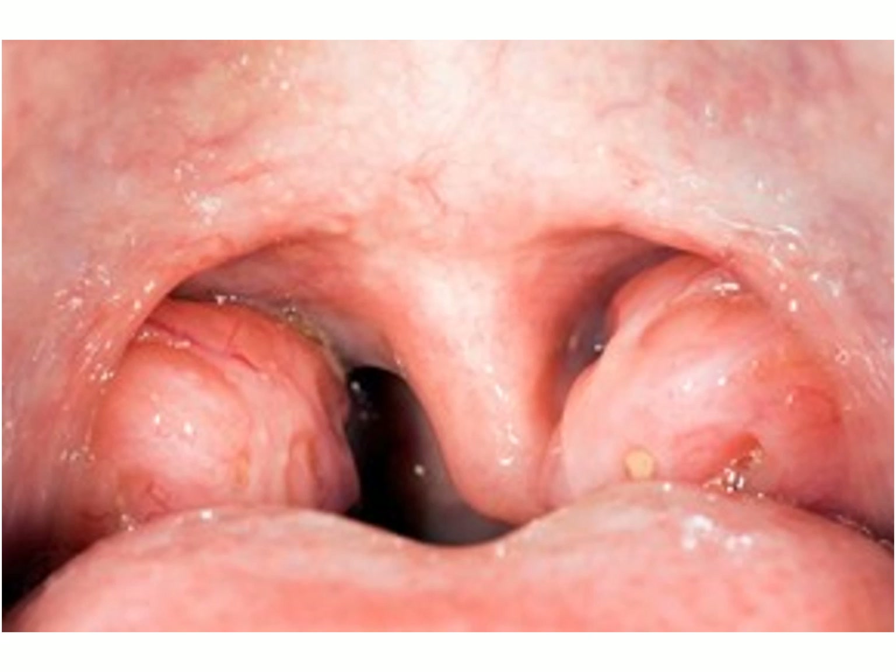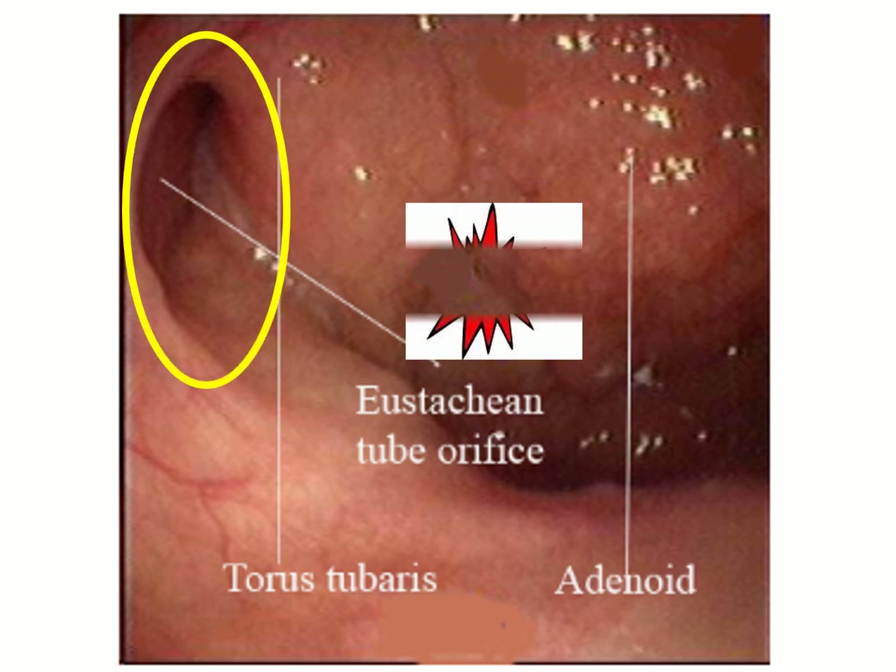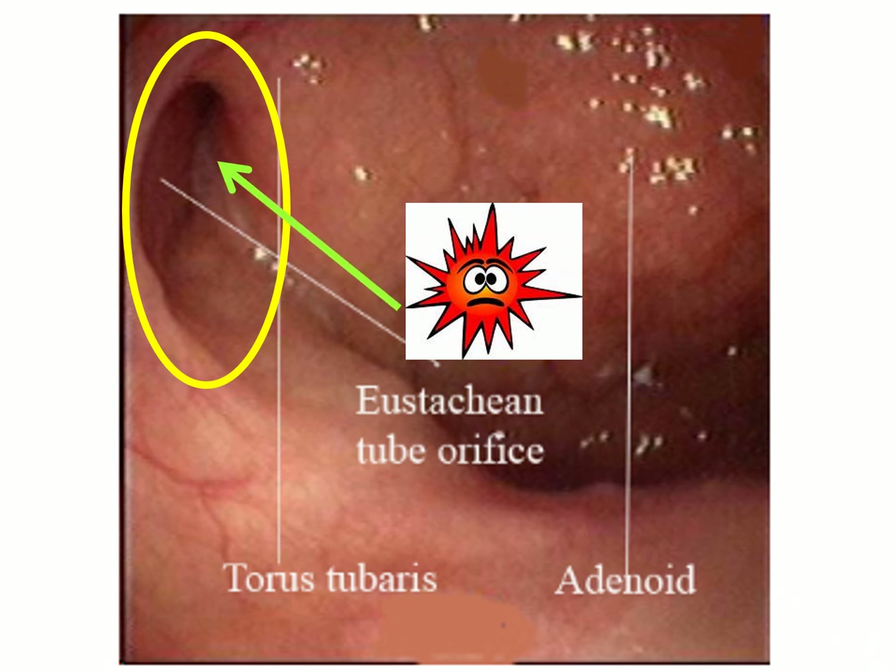Large enough palatine tonsils can expand posteriorly and block the Eustachian tube. Microbes entering the nasopharynx and the Eustachian tube can end up in the middle ear.